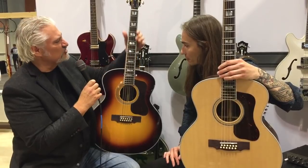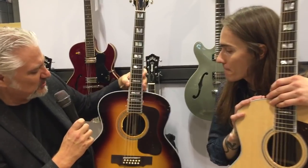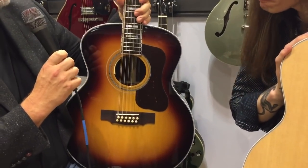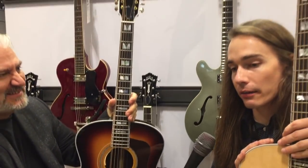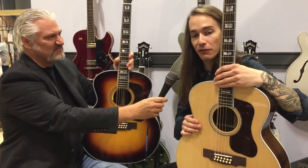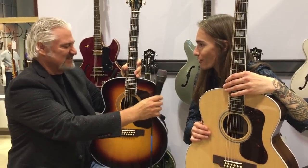Absolutely, and so much attention to detail. There's a return of the V-Block inlays. We've got all the detailing on the fingerboard, beautiful natural finish, sunburst finish, and they sound immense. I work for the company, so it's my job to be excited about them, but you can literally feel this when you play it from your head to your toes. It just vibrates through your whole body. It's awesome. I love it.